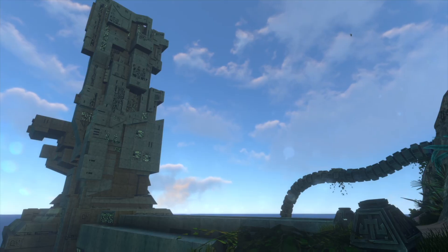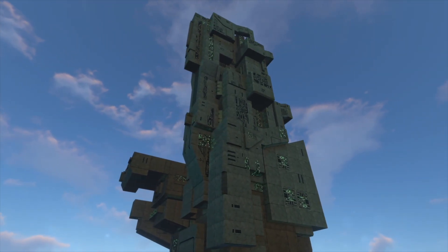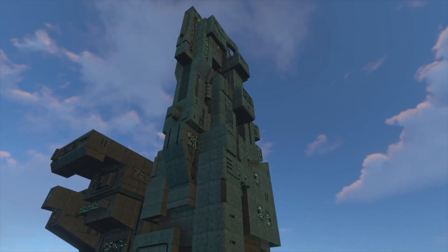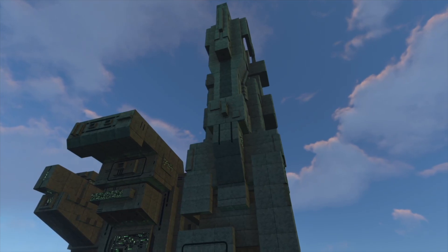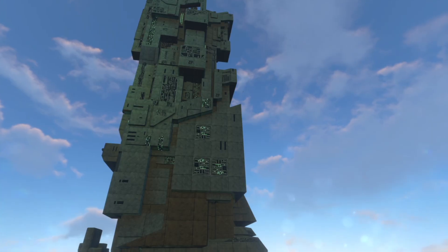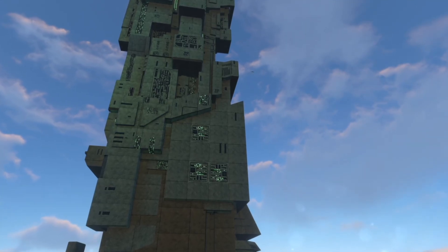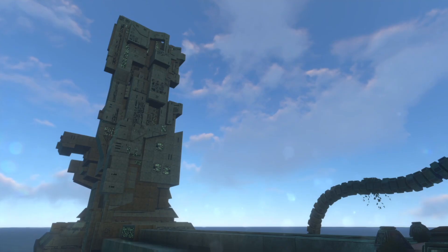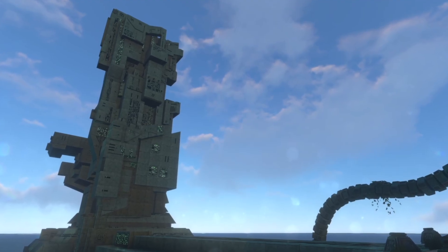On one end of the island is a tremendous artificial spire. This mysterious monolith appears to be the work of advanced extraterrestrials who, much like myself, came to this planet from afar. But did they come to study the life here, or were their intentions more sinister? It seems this planet's greatest secret is still waiting to be uncovered.